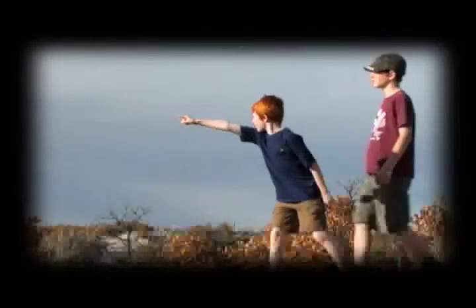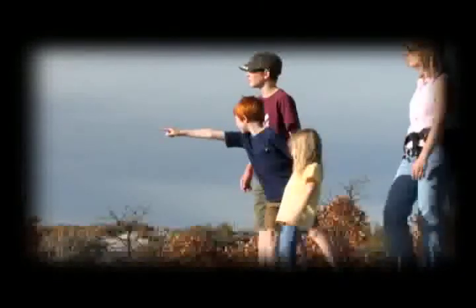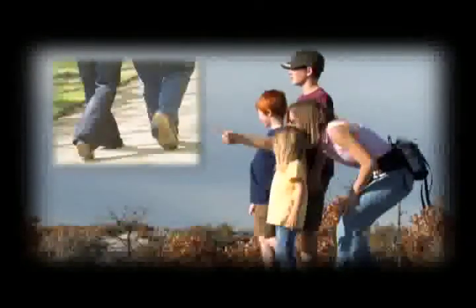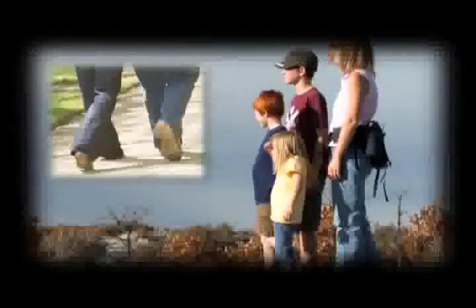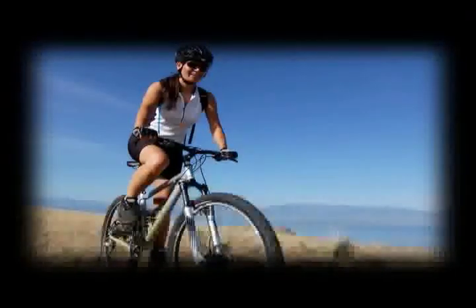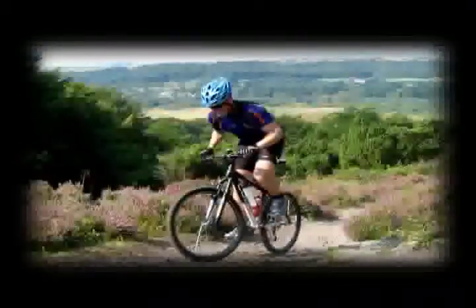Backcountry is a walkable community offering many pathways and trails for you to enjoy a leisurely stroll or go for an afternoon hike. And if you like to move a little faster, hop on your bike and trek along the rolling terrain.